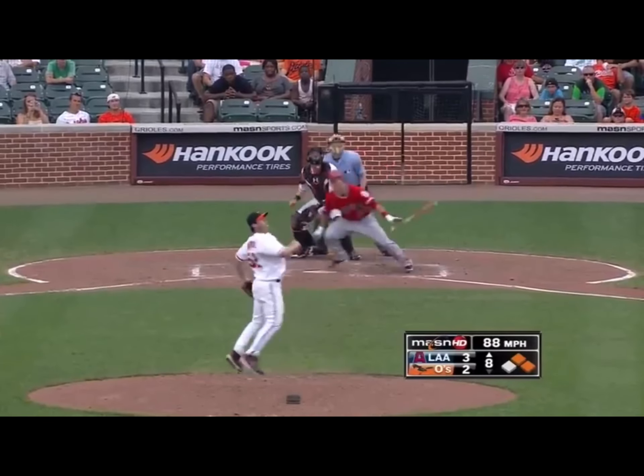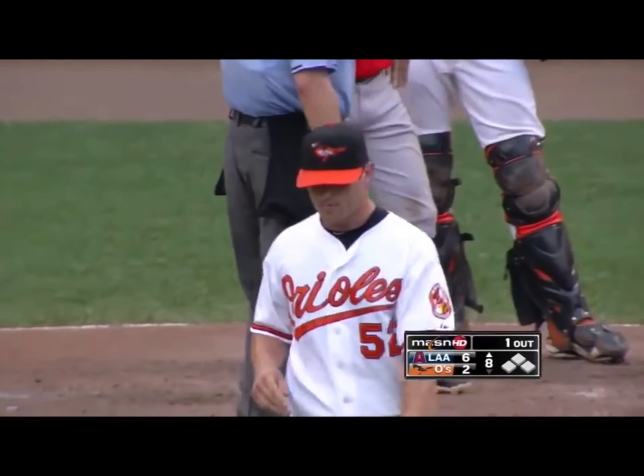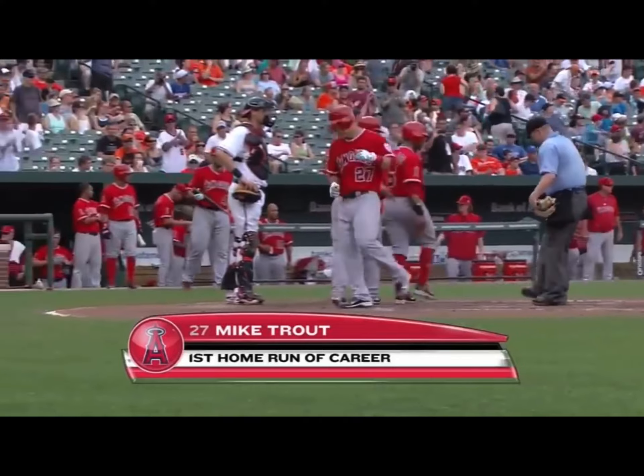3-1 to Trout. High fly ball deep to left, and that ball's going to go. Mike Trout hits it out. There's his first big league home run, and it's a three-run shot. The first big league home run for Mike Trout is a big one — a three-run shot in the eighth.